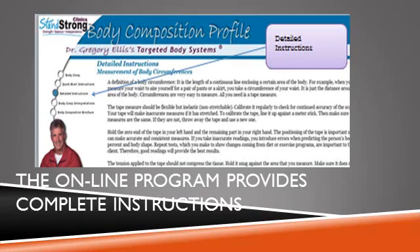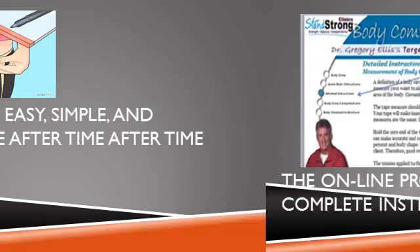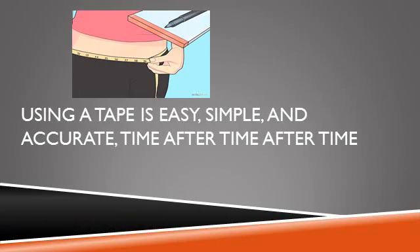To use the online program, you just follow the easy online instructions telling you exactly where to measure. Since I developed all the necessary calculations and formulas, all you need to do is take the measurements and enter them into the web page form, and within seconds you'll receive your personal comprehensive evaluation. Who hasn't used a measuring tape? Everyone is familiar with this low-tech tool — it's easy, simple, and accurate, time after time. My system tells you exactly what's changing, by how much, in numbers anyone can understand.